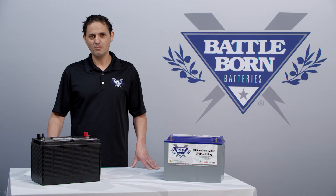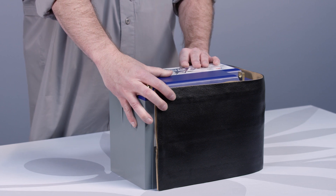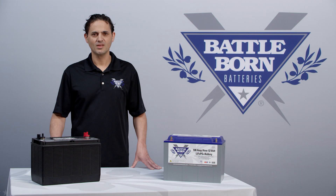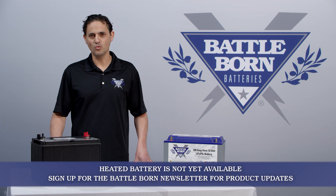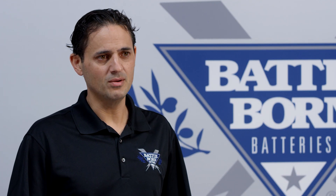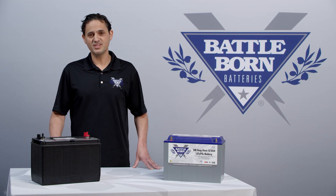We at Battle Born Batteries are aware that many customers want to charge and discharge readily at very cold temperatures, so we've come up with multiple solutions. For example, we have an external heating wrap you can buy to safely heat your battery above freezing, allowing it to charge and discharge at appropriate capacities — do not use a lead-acid heating blanket, as that could damage the battery. For our next generation of batteries, we also have an option for internal heating, whereby heat is generated internally, keeping the battery just above freezing, powered either by your charger or the battery itself.